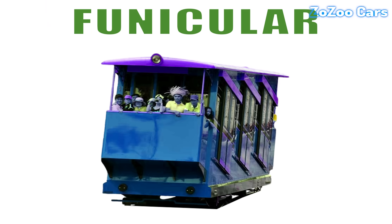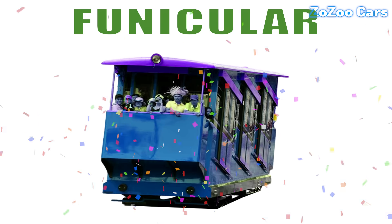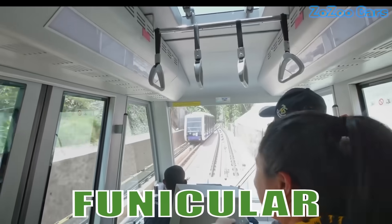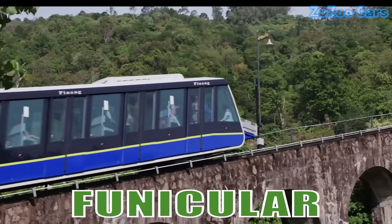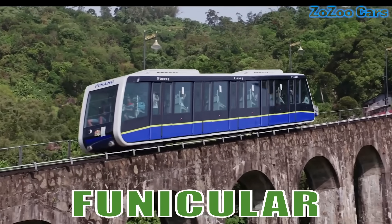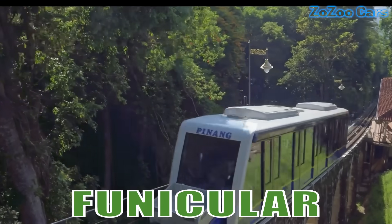This is a funicular. Famous in mountain cities, it offers scenic and unique uphill rides.